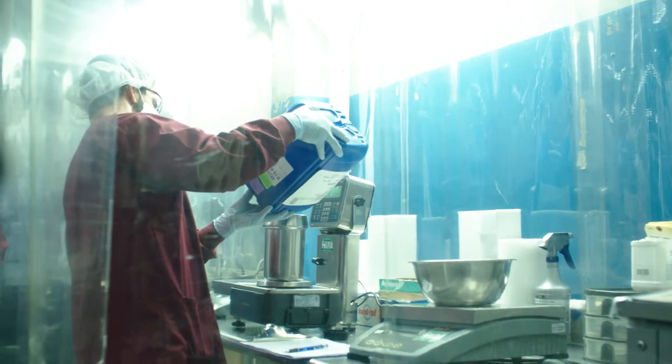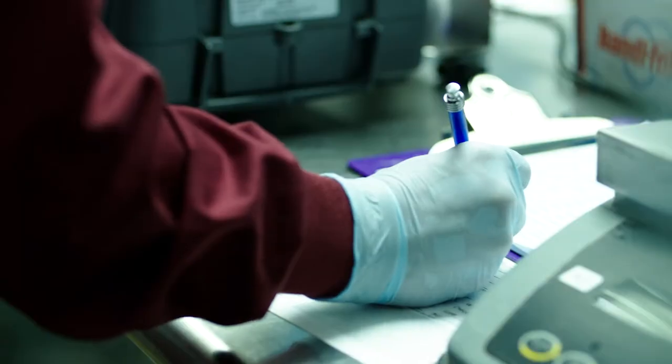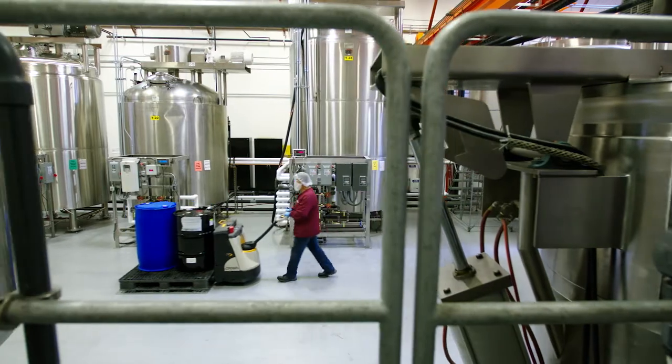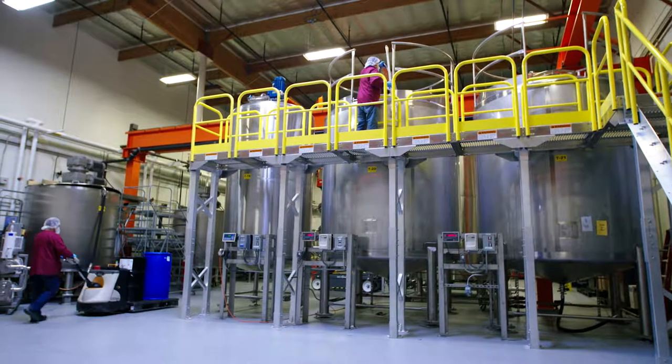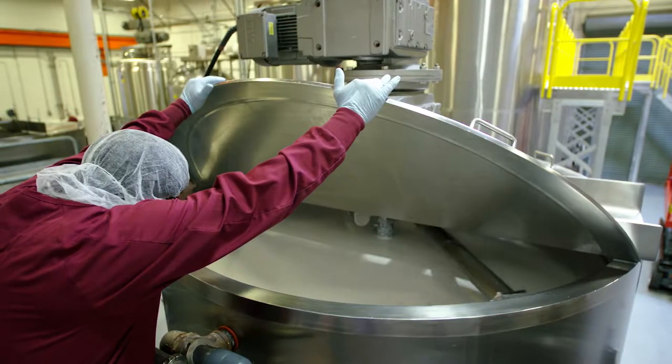In pre-weigh, each material is meticulously weighed out in a clean environment and checked by a second person. With batch tank sizes ranging from 25 gallons to 4,000 gallons, our compounding department has both the knowledge and equipment to make any formula.